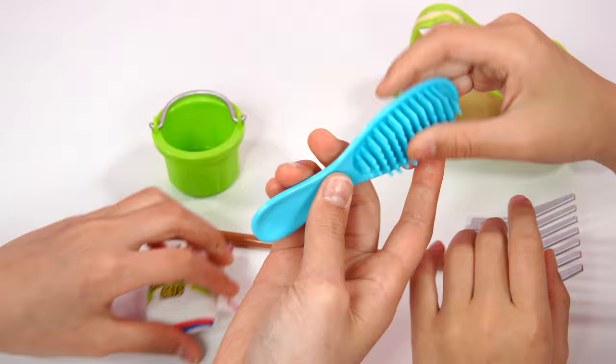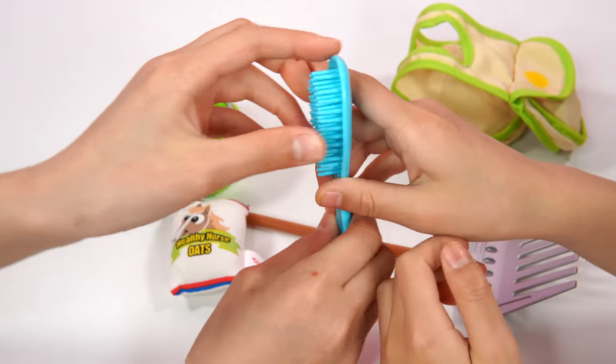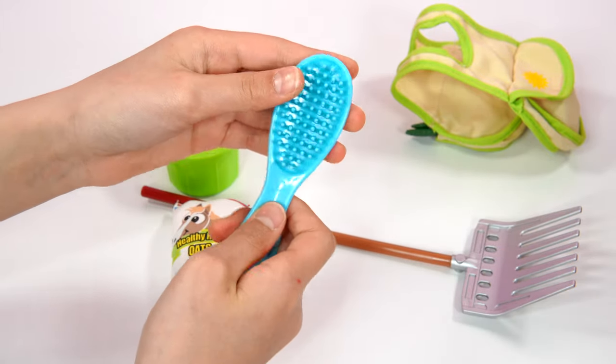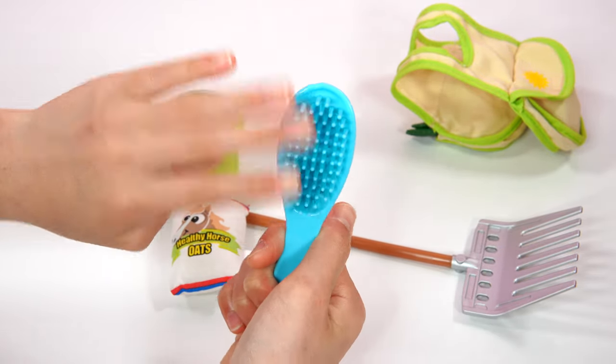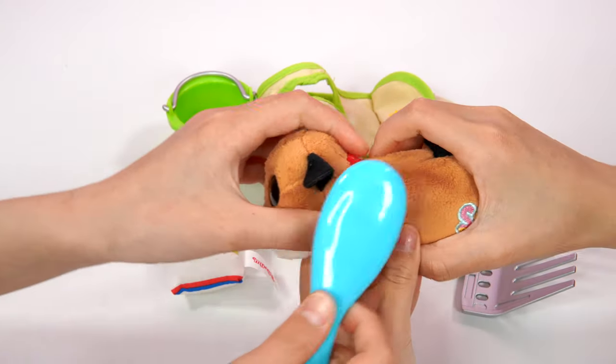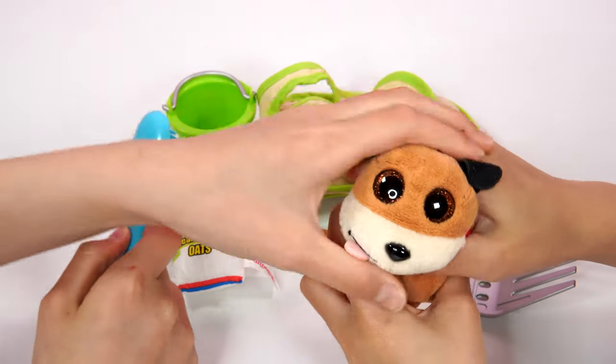And over here we've also got the last item, which is the blue comb. You can comb your little pet's fur, which is preferably a horse's hair or mane. There are also these cool plastic bristles. It's so cute, it's soft and groomed.